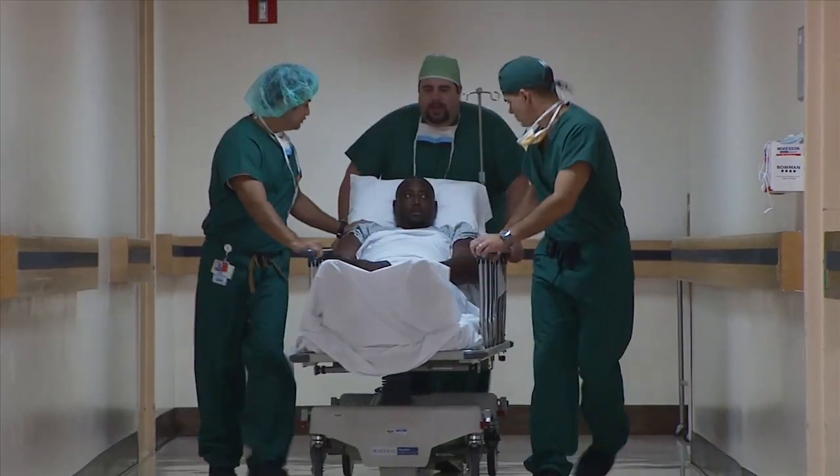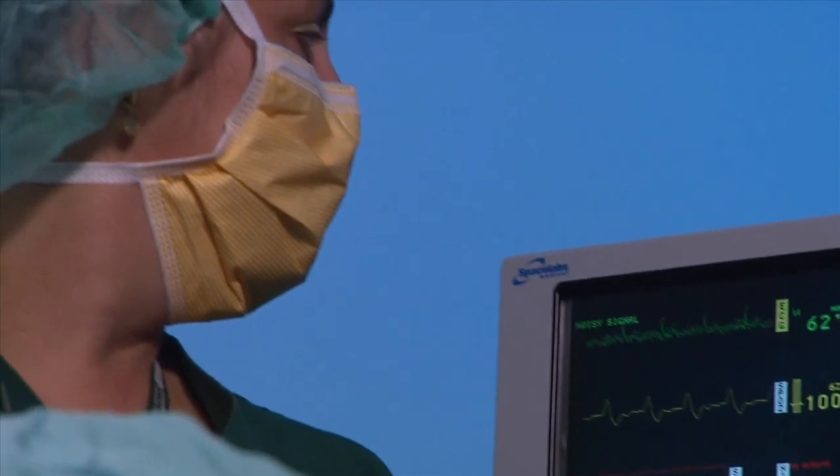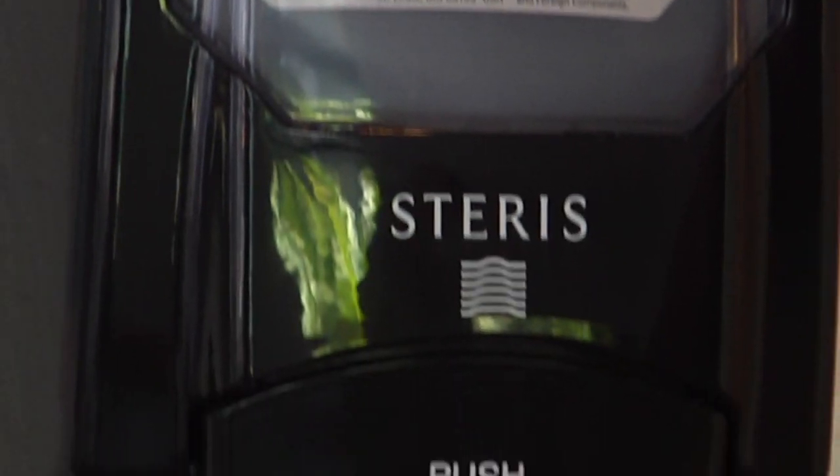It's the last thing anyone expects when they're seriously ill — to contract a hospital-acquired infection. But nationwide it happens almost 1.7 million times a year. Hospital-related infections are extraordinarily detrimental to patients and can lead to many, many deaths.